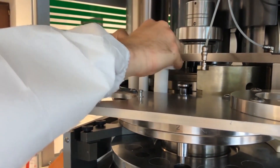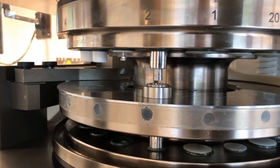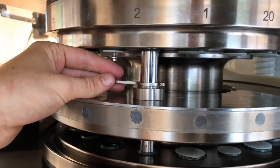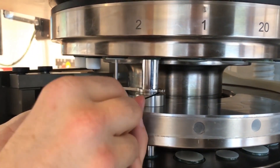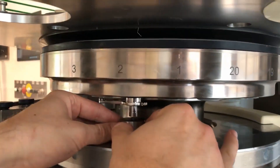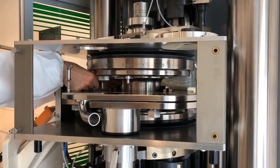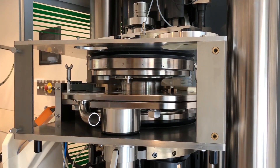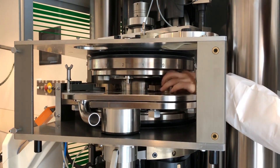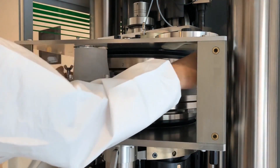The R&D kit is developed to be used with our production machines, and that can be either a standalone batch machine as well as an integrated machine into a continuous tableting line. The purpose was to develop a system that could be used as broadly as possible by different customers, and it's the first development in a row of developments we have in mind to make GEA compression technology more accessible to the R&D departments of our customers.